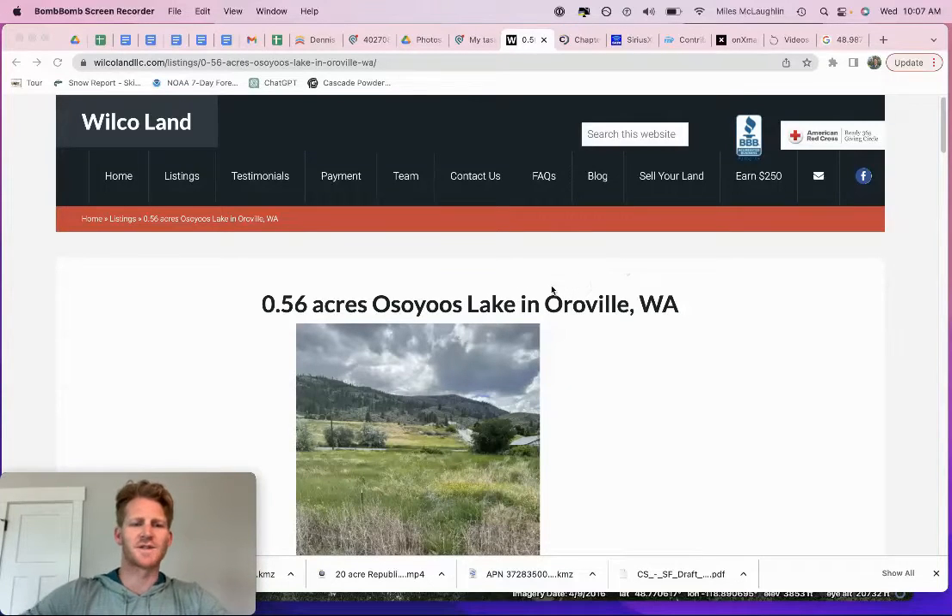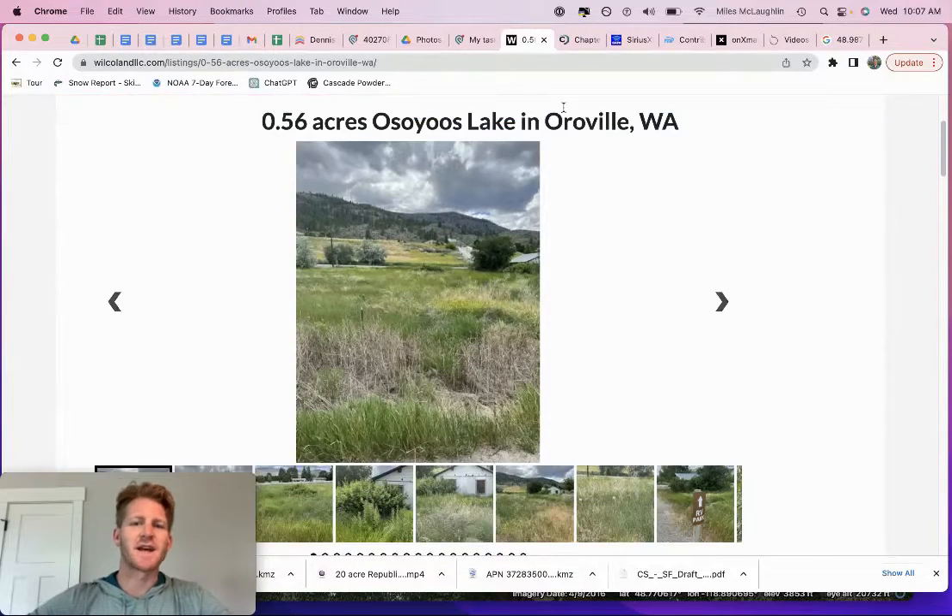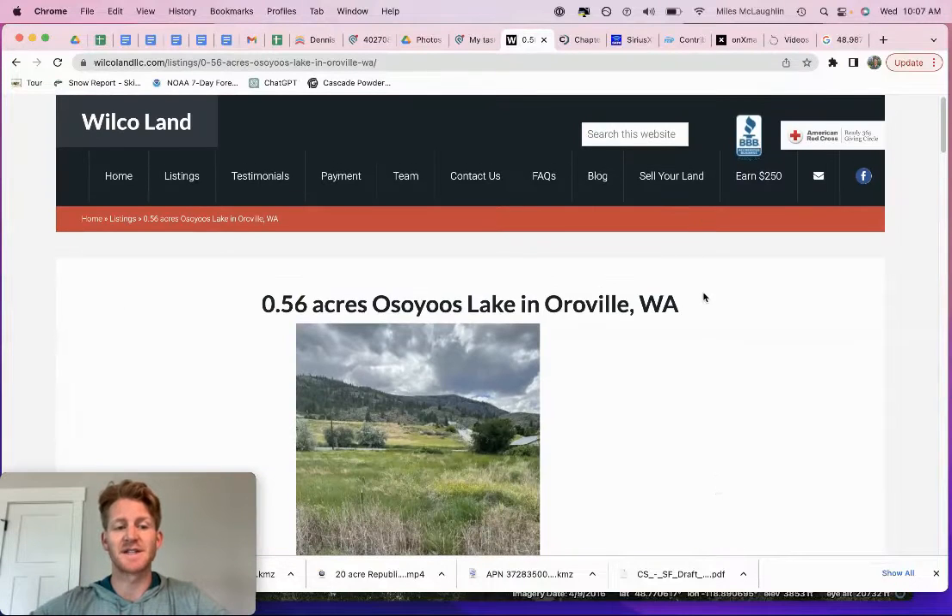Soyuz Lake in Oroville, Washington — correct me if I'm pronouncing that wrong, send me a comment on this video. These properties are right next to the lake and right next to public boat access. What's also interesting is they're commercially zoned. There is an opportunity to change them back into residential zoning if you just want to build a simple residential house, but this is an interesting land investment.